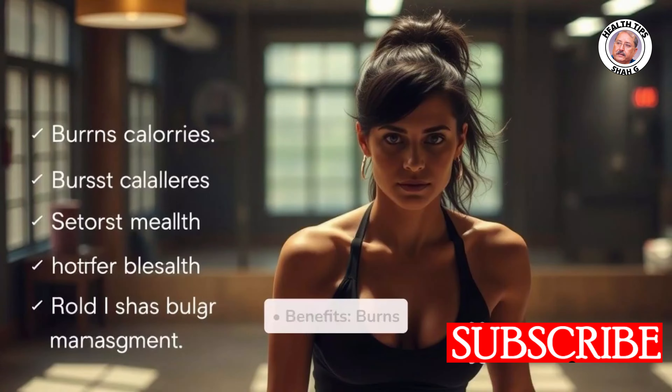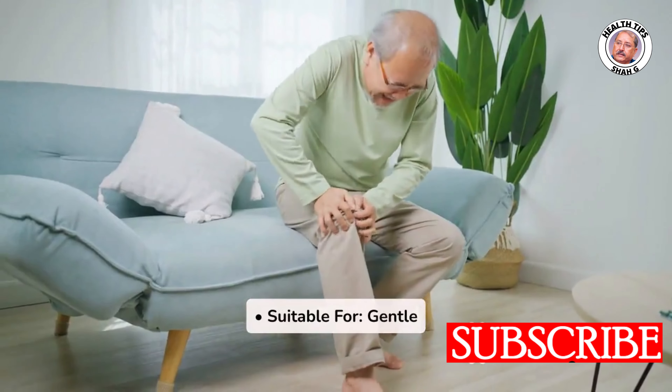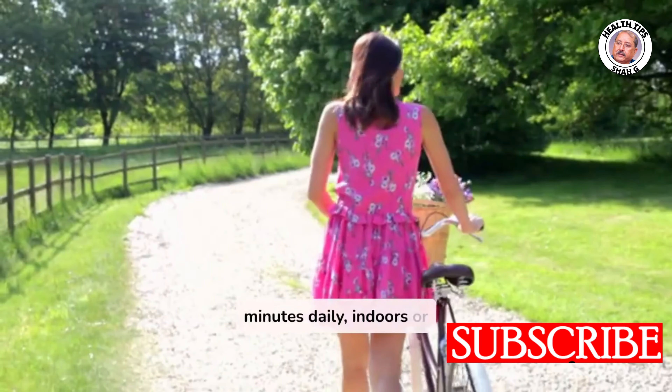Two: Cycling. Benefits: burns calories, boosts heart health, and aids blood sugar management. Suitable for those with arthritis as it is gentle on joints. Recommendation: start with 20–30 minutes daily, indoors or outdoors.